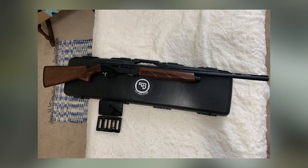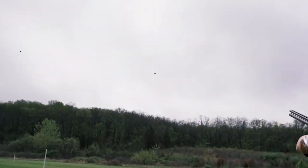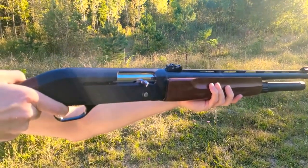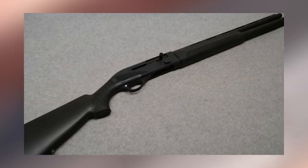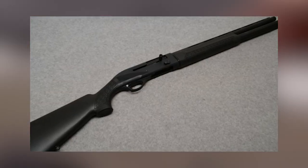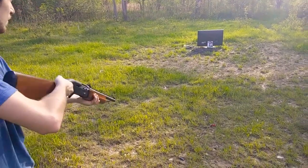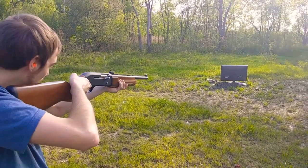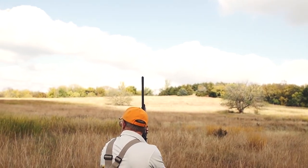As for ergonomics, the stock features a new thicker recoil pad, 1⅜-inch drop at nose comb and 2¼-inch at the heel. A stock-to-receiver shim system allows left-handed shooters to change cast to allow their left eye to align perfectly with the rib. Checkering on walnut stocks is laser-cut. Bolt release and charging handle are oversized for ease of operation even when wearing gloves, just like the cross-bolt safety located in front of the trigger for instant access.